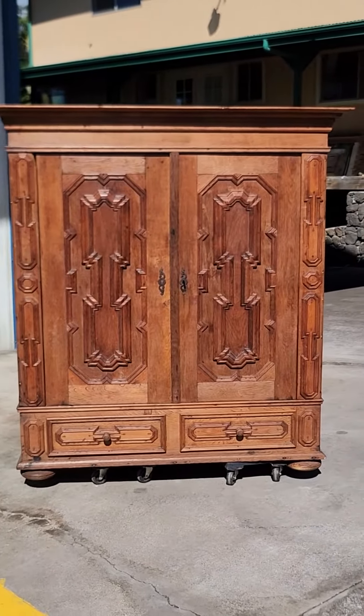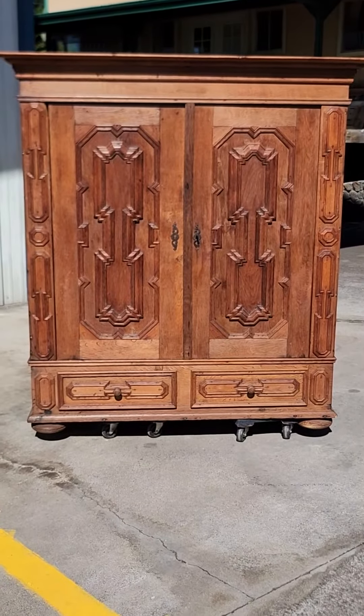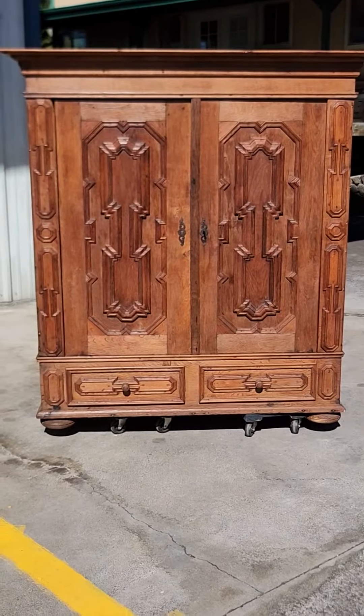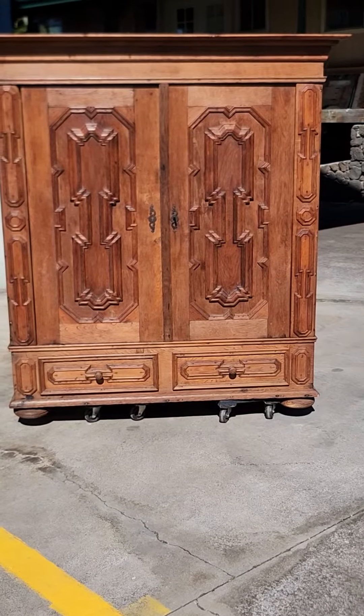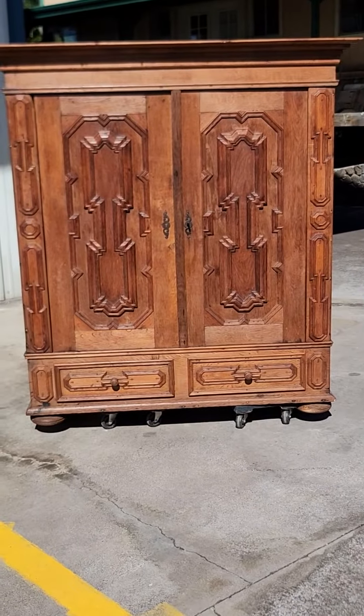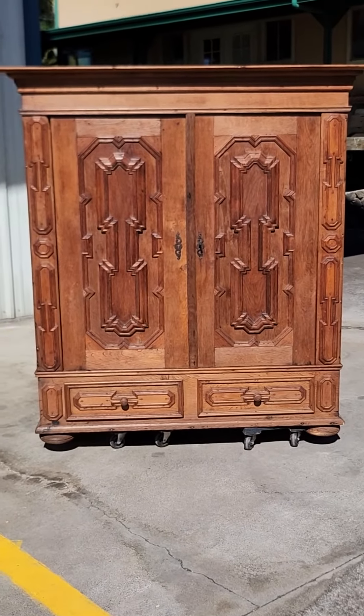Here is armoire number two. This is the partner armoire to the one in the first video, so everything's the same. It's 1850s and 1900s, brought to the island in 1979. Just a beautiful piece, and this one's really cool.